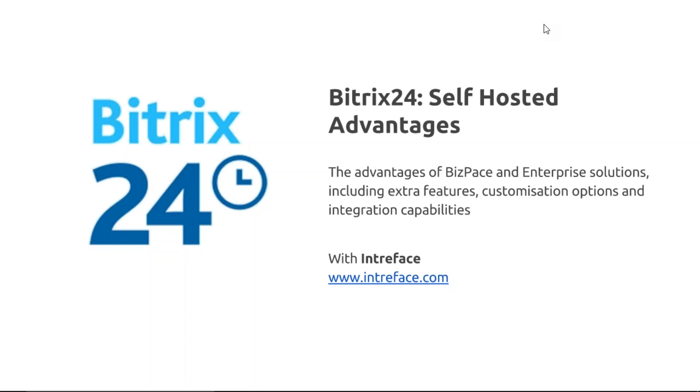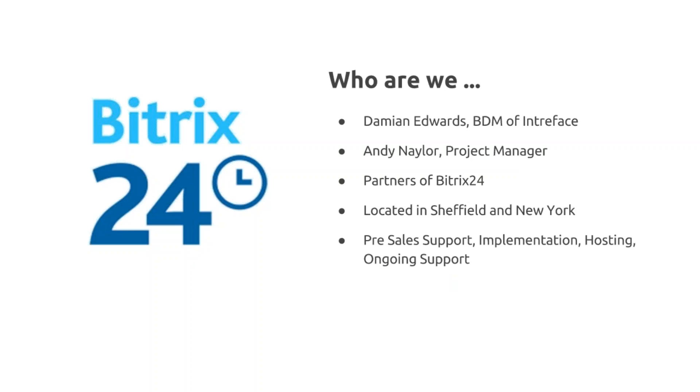Welcome to the webinar: Bitrix24 Self-Hosted Advantages. I'm Damian Edwards, Business Development Manager at Intraface, and with me is Andy Naylor, our Projects Manager. If you've got any questions throughout the webinar, please put them in the box provided and we'll have a Q&A session at the end.